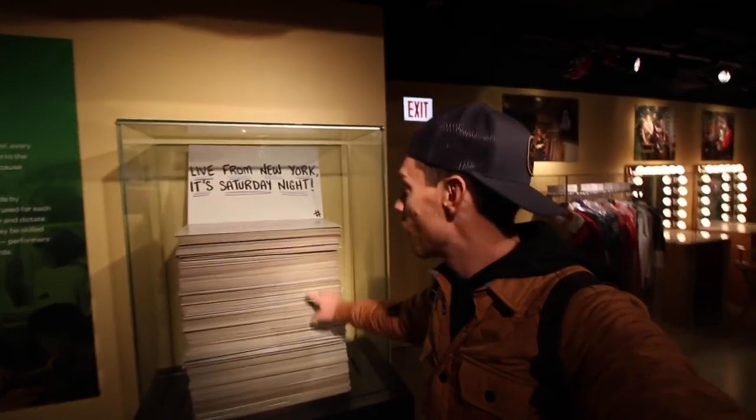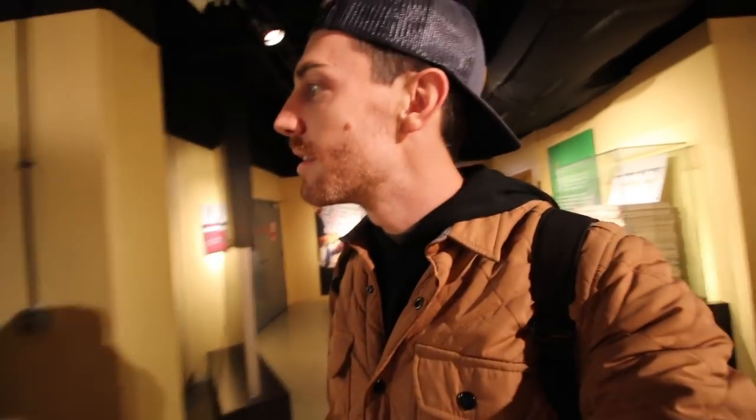They take you through the week showing what each step is to get to Saturday. We're on the fourth floor — it's finally Saturday, showtime — and here are all the cue cards for the show, showing what each Saturday looks like. This is a really cool exhibit to see how each one comes together.